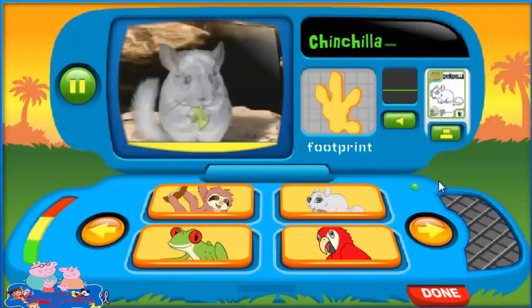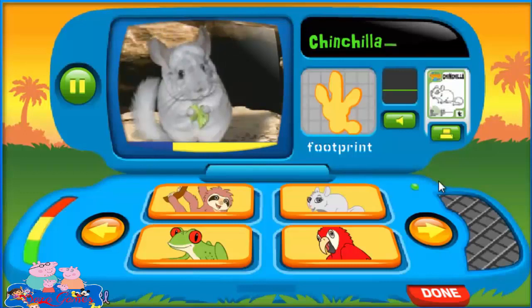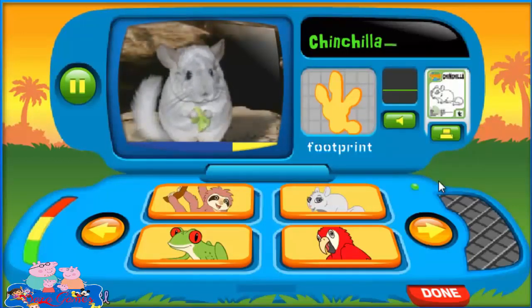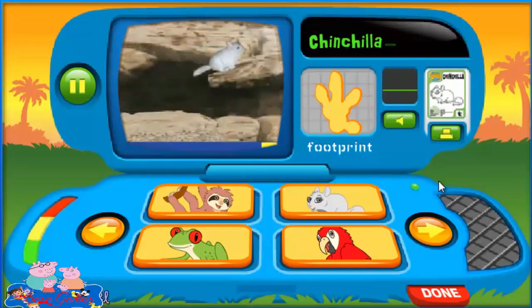Chinchilla! Look at the Chinchilla's big ears. They have big ears so they can hear when scary animals are close by. And a Chinchilla's big eyes help her see really well in the dark. What do Chinchillas eat? Leaves, right! And look at her hop — Chinchillas love to hop. They can hop really high.